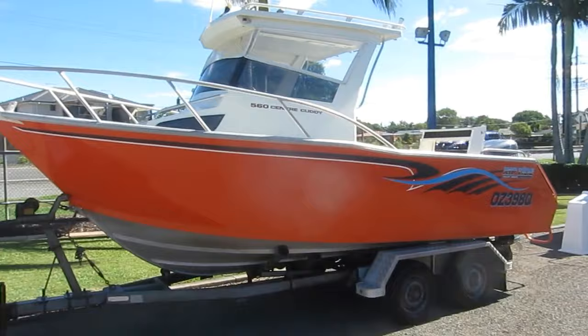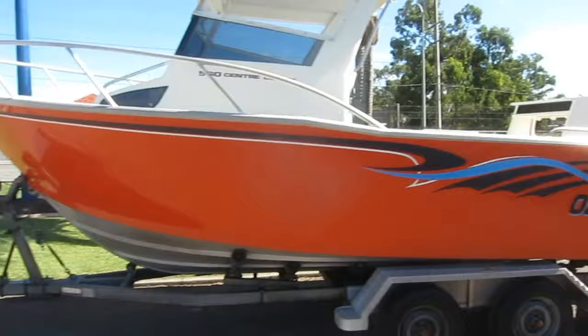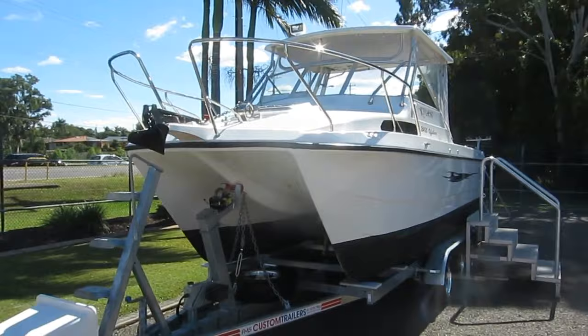For the offshore angler, how's this gorgeous locally made Riptide 5.6 centre cutty? It has to be the biggest 5.6 metre plate boat we've ever had on the yard — gorgeous condition, striking colour, and obviously powered by Yamaha power. For the offshore angler, well, let's jump down to the Cat and have a look at this.